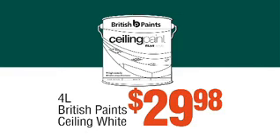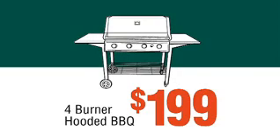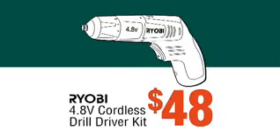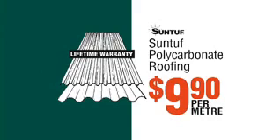British Paint Ceiling White, $29.98. Petrol Line Trimmer, $119.00. Four Burner Hooded Barbecue, $199.00. Ryobi Cordless Drill Driver Kit, $48.00. Polycarbonate Roofing, $9.90 per square metre.